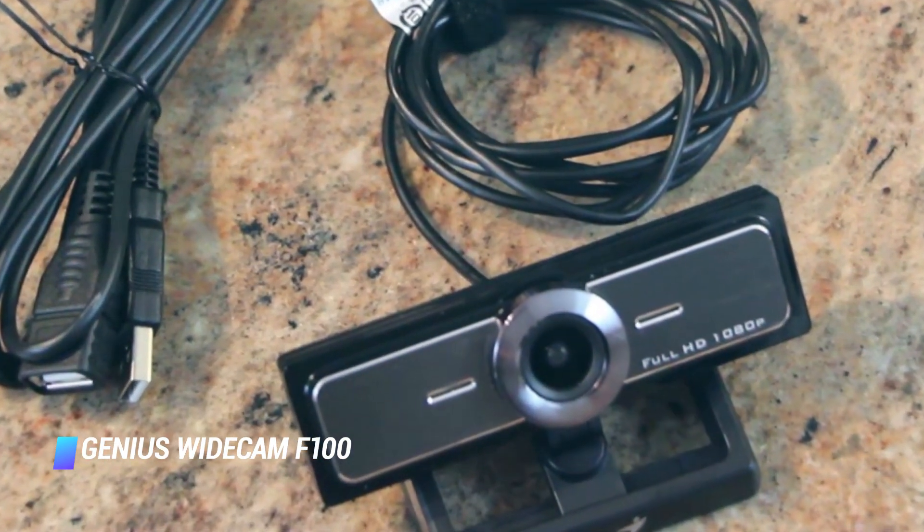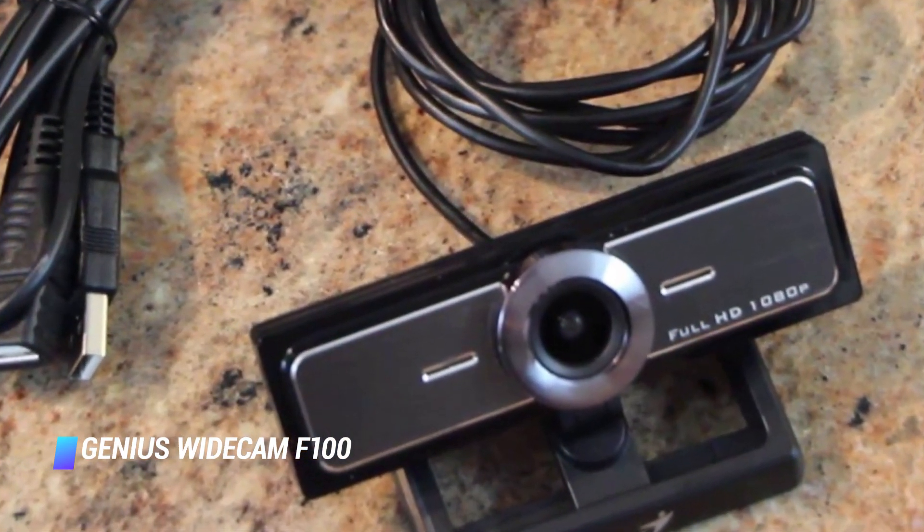Though this webcam does not have as many features as some of the other top webcams such as the Mevo Plus, I found it to be an overall good webcam because of its ease of use and other factors such as the 12 megapixel sensor and 120 degree wide angle lens.